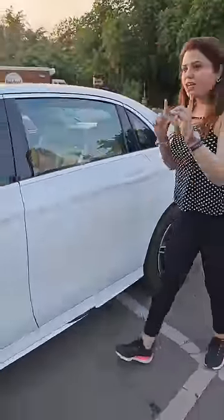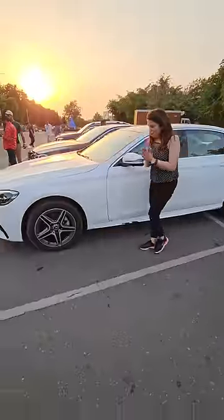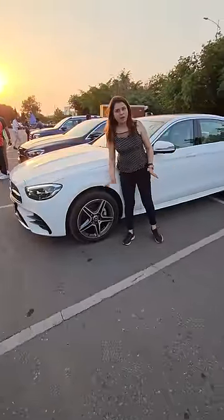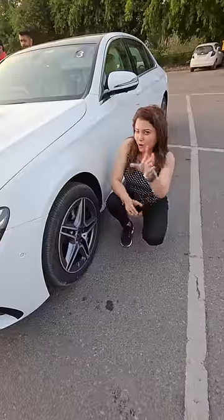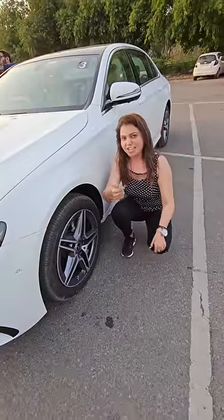Another thing is that this car's length and turning radius is similar to your Honda City. Because when the tire moves, it will tilt like this. In a very small area, your car will turn.